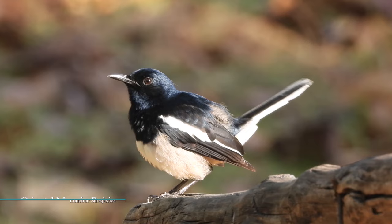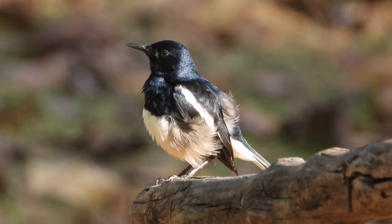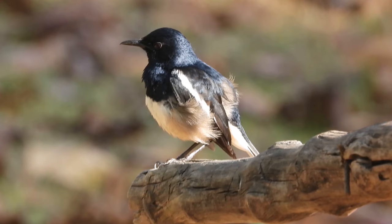Oriental Magpie Robin is a medium-sized robin with a broad white wing bar running from the shoulder to the tip of the wing. Males sport black and white plumage while the females are greyish brown and white. Juveniles resemble females, but have a scaly head and upper parts.